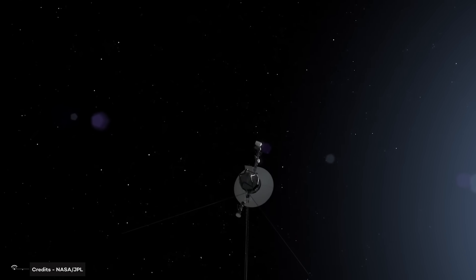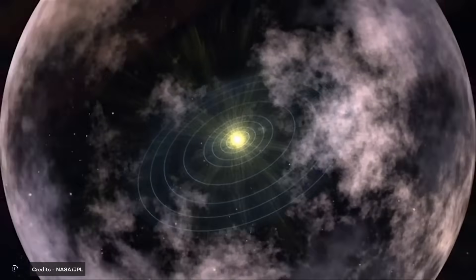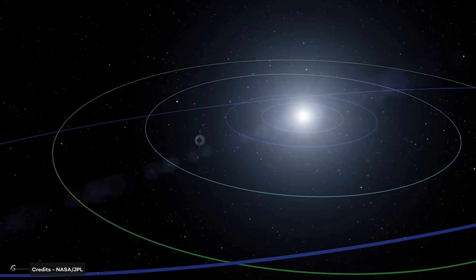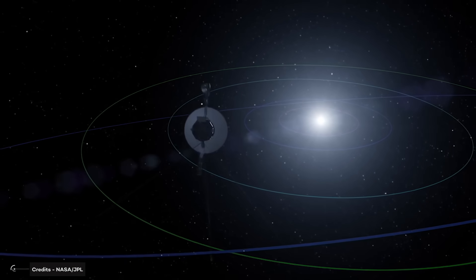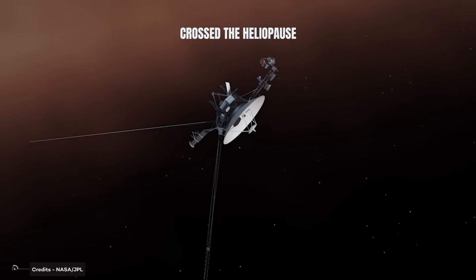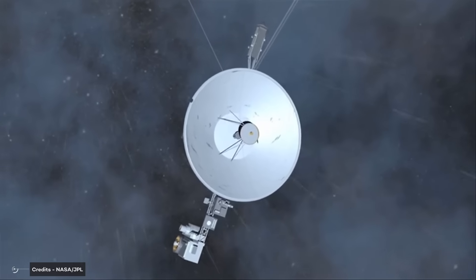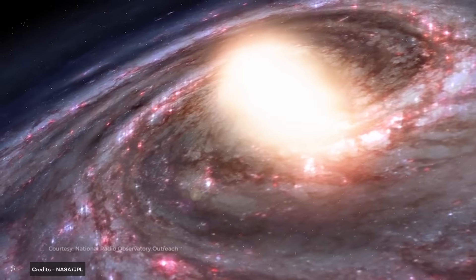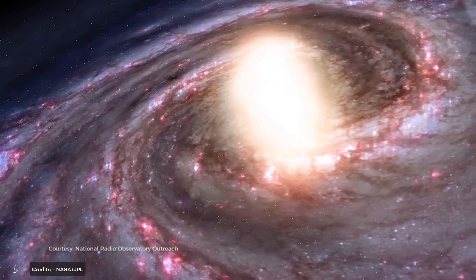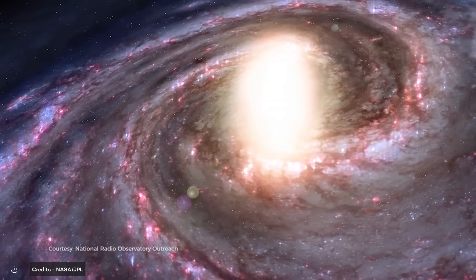Engineers on Earth faced challenges but persisted, remotely reprogramming the Voyagers during their solar system journey to enhance their capabilities. Their original two-planet mission expanded to four, and their projected five-year lifespan exceeded 12 years and more. When Voyager 1 crossed the heliopause — the boundary between the solar wind and the interstellar medium — scientists discovered that the magnetic field in interstellar space was stronger and more complex than expected, challenging existing models of the solar wind and its interaction with the surrounding interstellar medium.